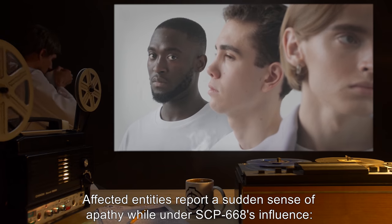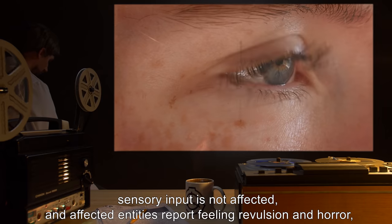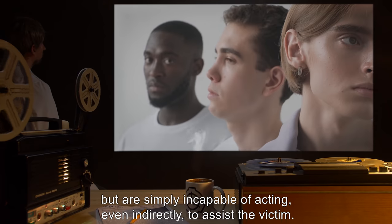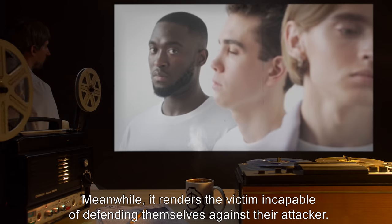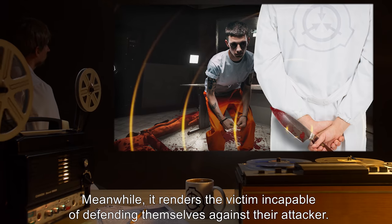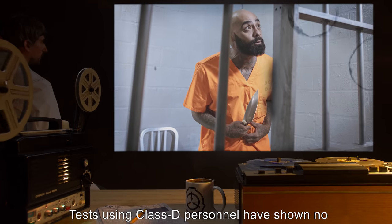Affected entities report a sudden sense of apathy while under SCP-668's influence. Sensory input is not affected, and affected entities report feeling revulsion and horror, but are simply incapable of acting even indirectly to assist the victim. Meanwhile, it renders the victim incapable of defending themselves against their attacker.